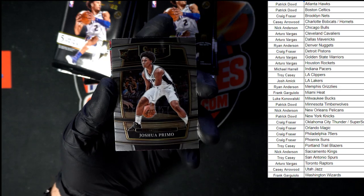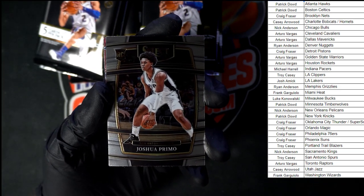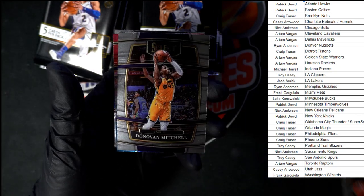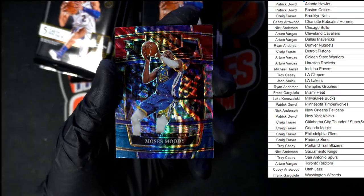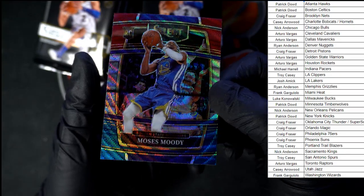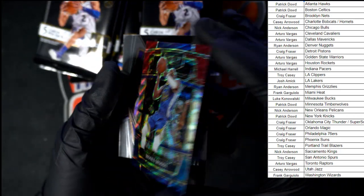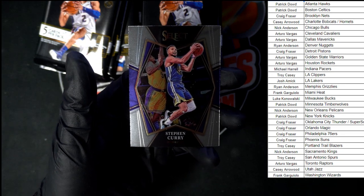Starting out Primo — we need a little more zoom. There we go, Primo rookie right there: Trey Young, Mitchell, and nice — Moses Moody right there. Who's got Moses Moody? Let's see — Golden State, yep. That one is going to Arturo V, and we got Steph Curry too.